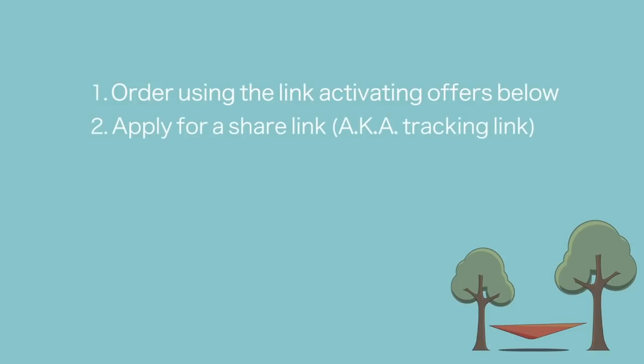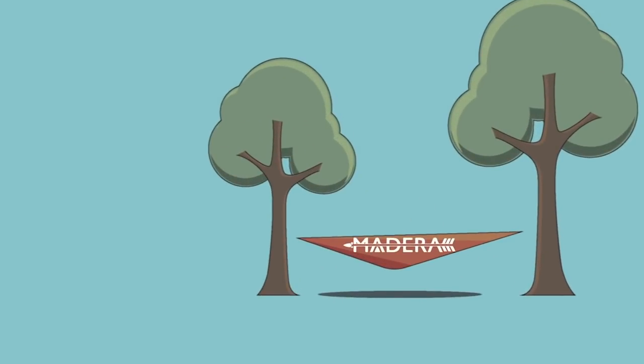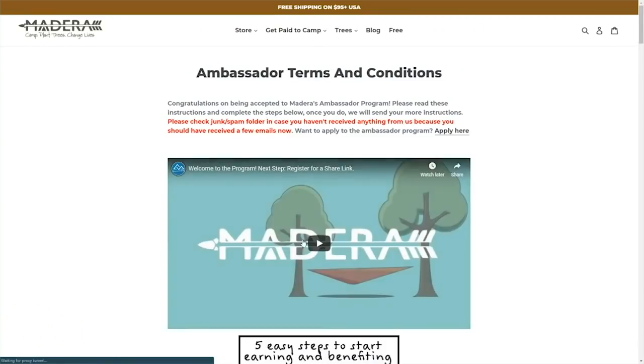Once you've completed these steps, wait for your hammock, $50 gift card, and your free inflatable backpacking pillow in the mail. And boom, you're an ambassador — your lifetime ambassador discount code and ShareLink are ready to use as soon as you fill out the ShareLink registration form. If you have any questions, please refer to this page where the terms and conditions are made clear. Welcome to the program.